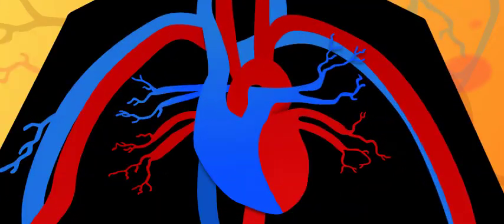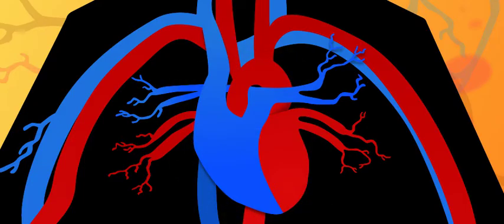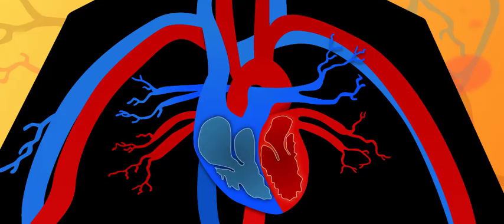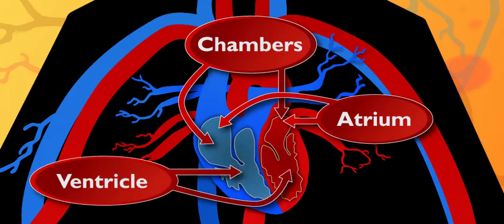How exactly does the heart work? It's kind of complicated, but I'll try to explain. Your heart is a muscle about the size of your fist. It's divided into a left side and a right side called chambers. Each chamber has an atrium and a ventricle.